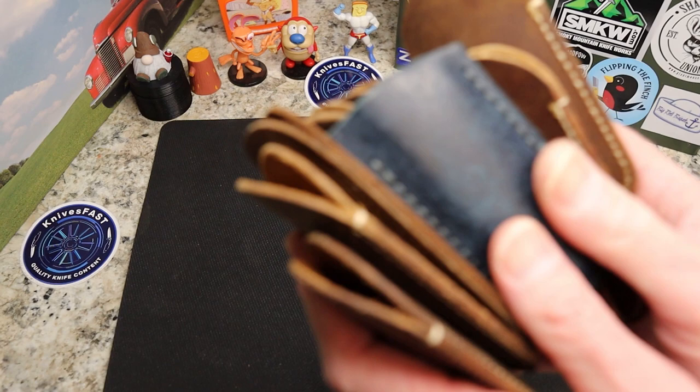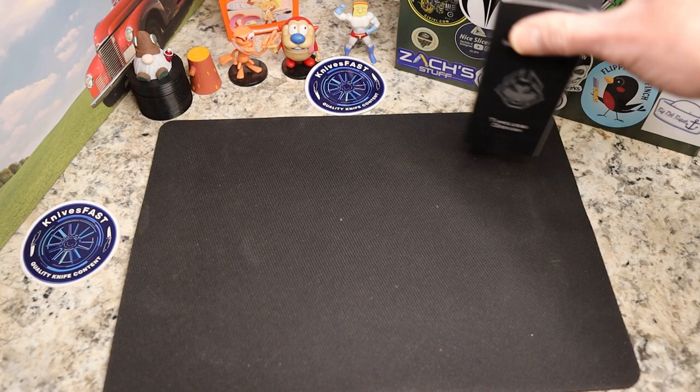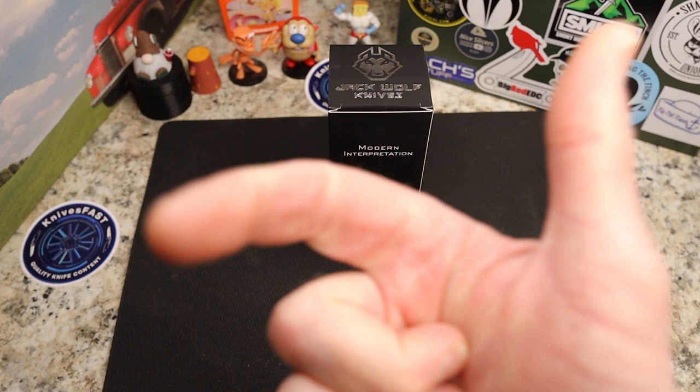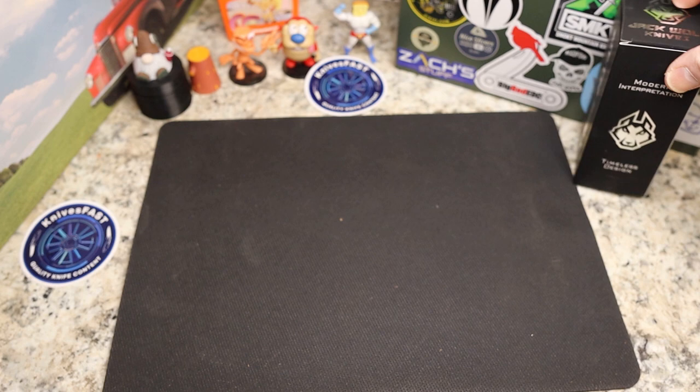I'm going to try to rank all 11 knives, but I've got to give you a caveat right up front — this is hard. All of these knives are excellent, they're so well done. I hate that some of these are near the bottom. My ranking criteria has to do with everything: the whole package — the handle material, the blade shape, the style, everything. I re-ranked these like 10 times.